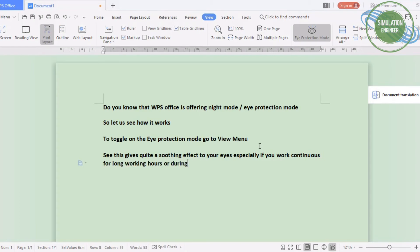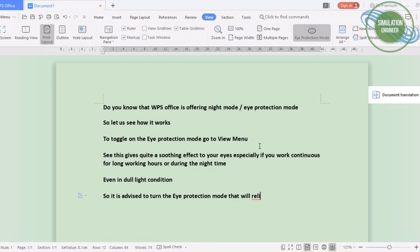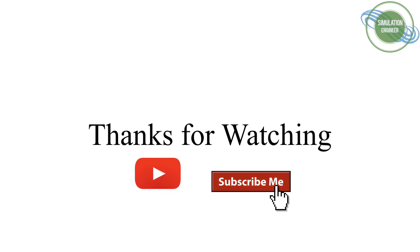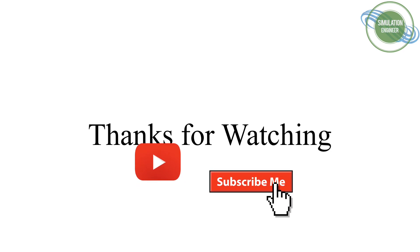You can notice the difference — I've tried it and have been using it for daily usage. It's really very good especially when working for long durations in front of the computer. I would recommend you guys to try this option and give your feedback in the comment section. Thank you for watching, don't forget to subscribe, and stay tuned for the next videos.